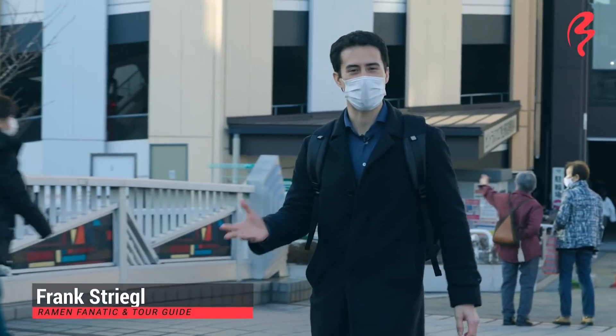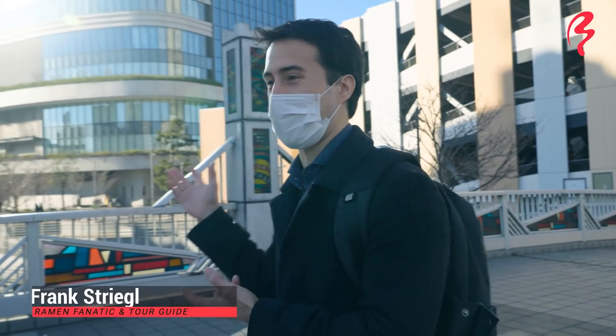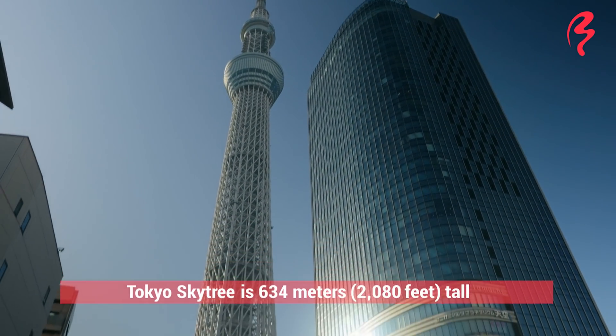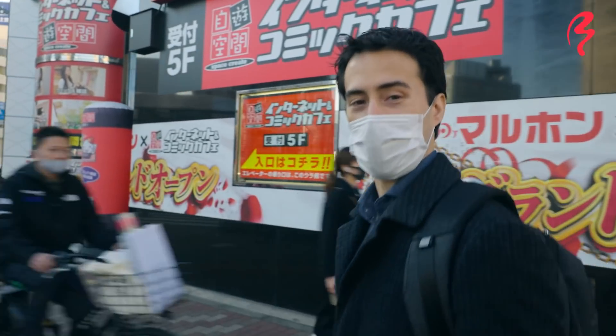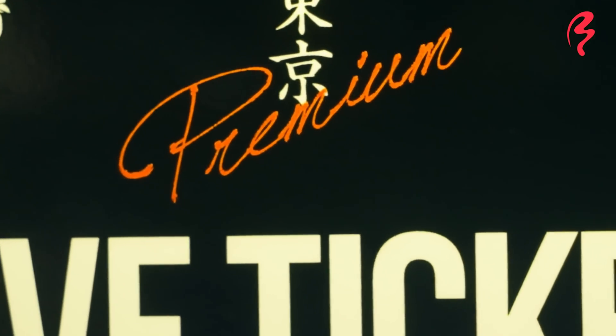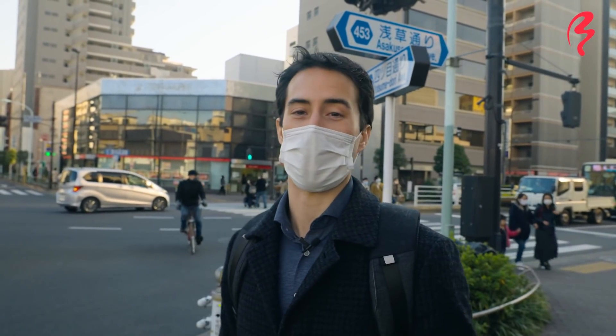So we're here in Kinshicho, also Oshiage. And this neighborhood, as you can see, they're pretty much famous for that right there. That is Tokyo Skytree, the tallest tower in Tokyo. The ramen shop that we're walking to is called Takesue Premium Tokyo. Now the word premium is there, and I think that's very fitting for the ramen that we're about to get.